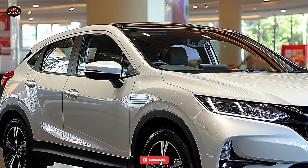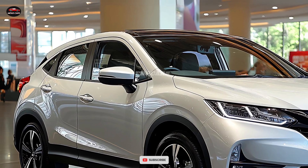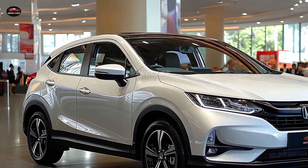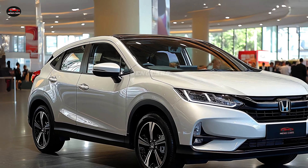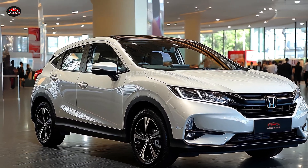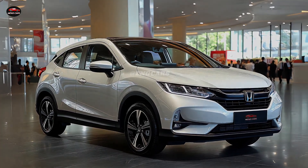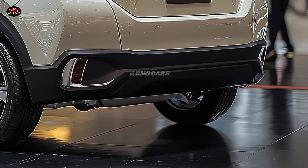The Vezel features sleek, aerodynamic lines that enhance fuel efficiency and provide the vehicle with a dynamic presence on the road, as demonstrated by Honda's design. Designed for drivers who prioritize both style and substance, this vehicle is appropriate for both daily commutes and weekend excursions.